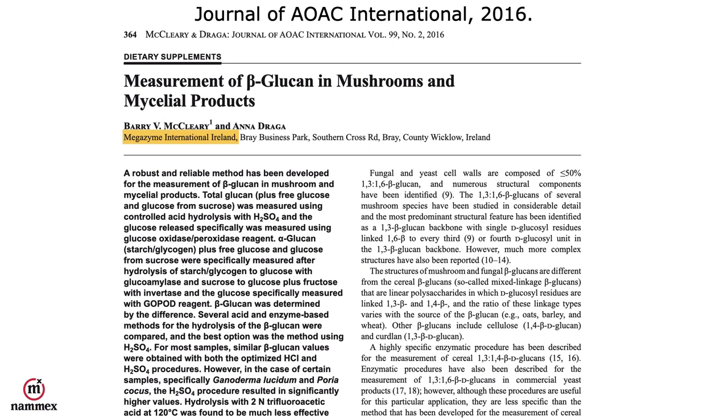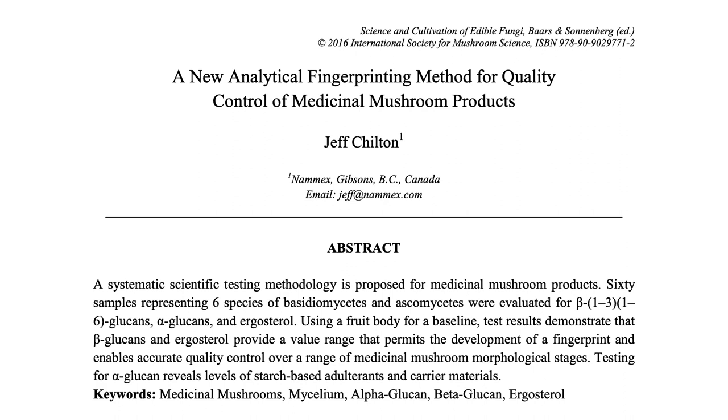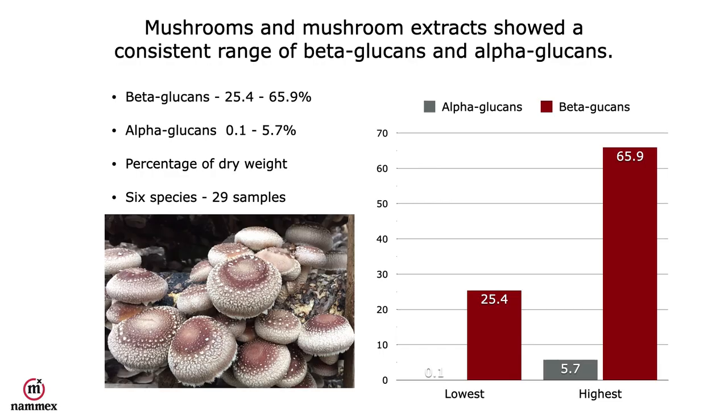AOAC is the organization that sets and validates standards for all different types of products. In 2016, I presented my analytical fingerprinting method to the International Society for Mushroom Science. What I demonstrated was that mushrooms and mushroom extracts show a consistent range of beta-glucans from 25 to 66%, and alpha-glucans from 0.1 to 6% — so very high beta, very low alpha.